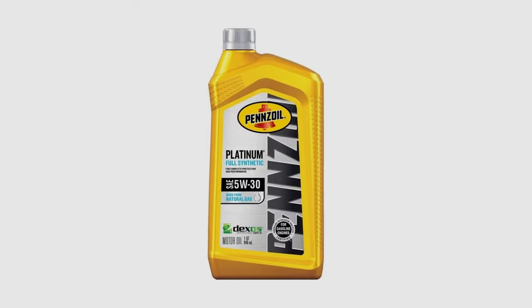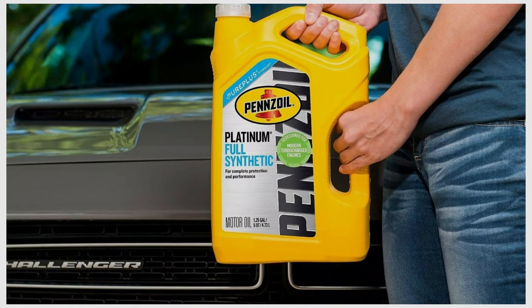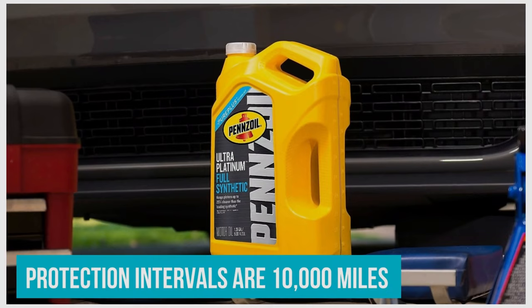Number three: Pennzoil Platinum. Pennzoil Platinum is a champion in its own right for delivering premium protection at an amicable price. For less than seven dollars per quart, you get a resilient, long-lasting oil for a wide array of vehicles that sacrifices nothing in terms of engine cleaning and wear protection. Estimated protection intervals are the same 10,000 miles as many of its rivals.